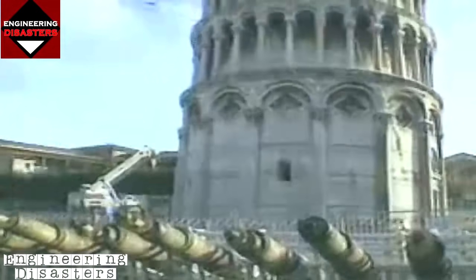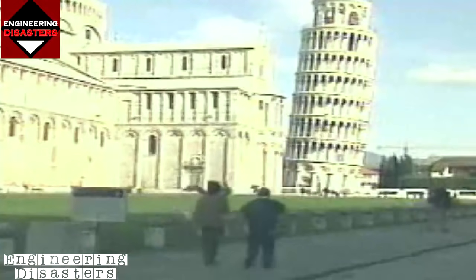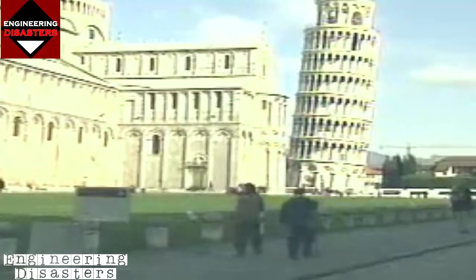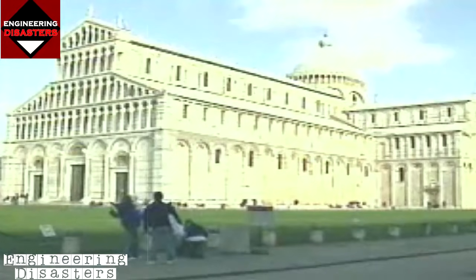Engineers expected to auger more soil from beneath the tower's high side and return the structure to the five-degree lean it last saw in the 19th century. It was clear that once the tower does not lean anymore, the people of Pisa are not going to want it straightened completely — after all, who would want to see a straight Tower of Pisa?